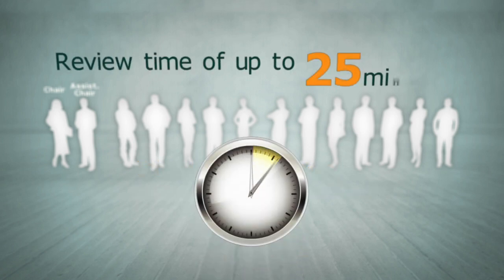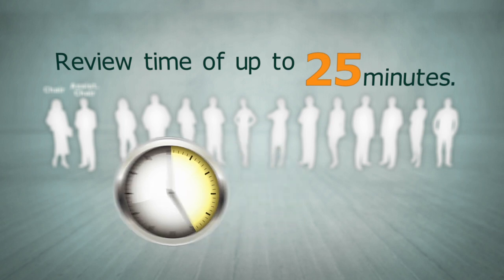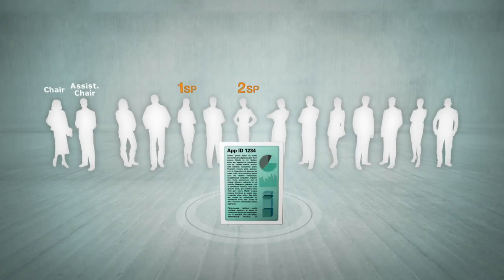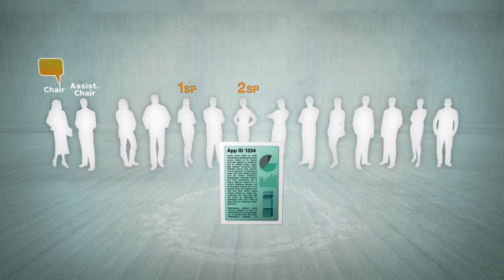A review time of up to 25 minutes per application should ensure enough time to consider all applications over five days. The cycle of an application in the grant review panel process starts with the chair announcing the app ID, title, CIs, their institutions and any conflicts of interest.